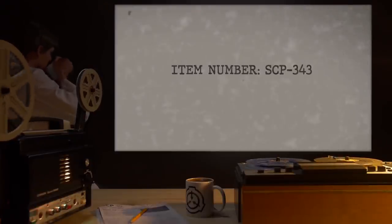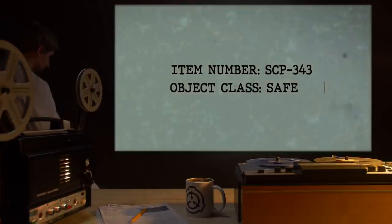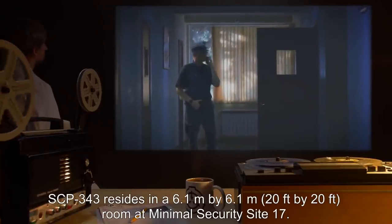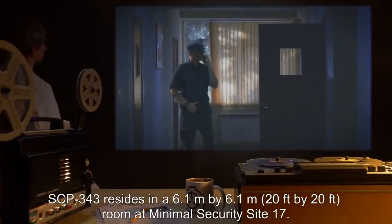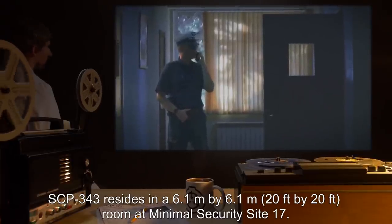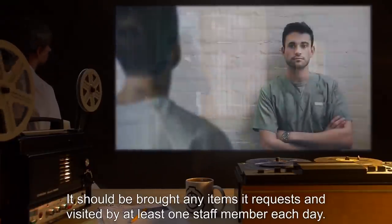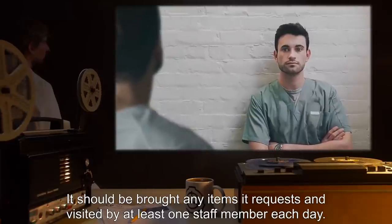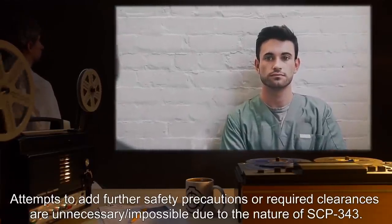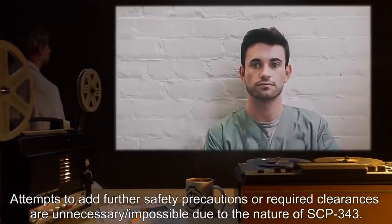SCP-343 resides in a 6.1 meter by 6.1 meter room at Minimal Security Site 17. It should be brought any items it requests, and visited by at least one staff member each day. Attempts to add further safety precautions or required clearances are unnecessary, or impossible, due to the nature of SCP-343.